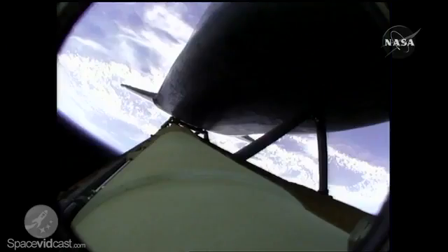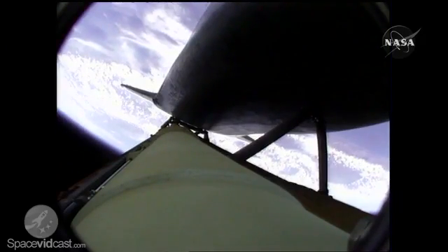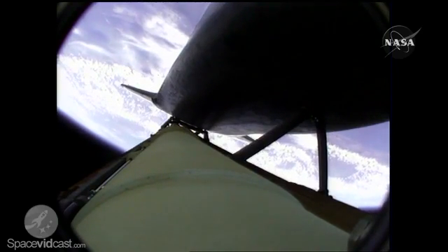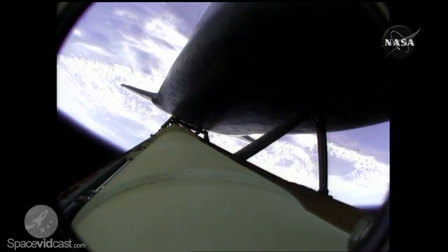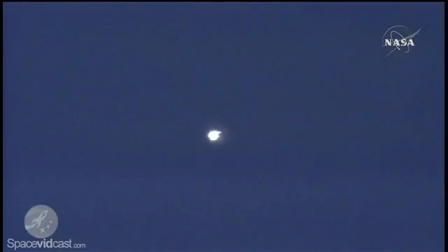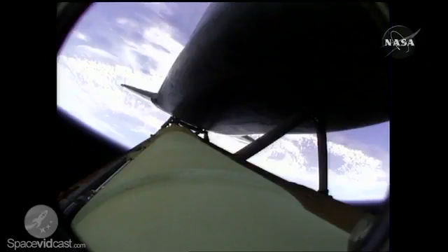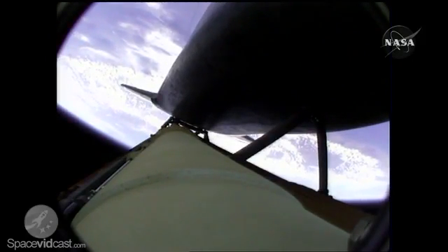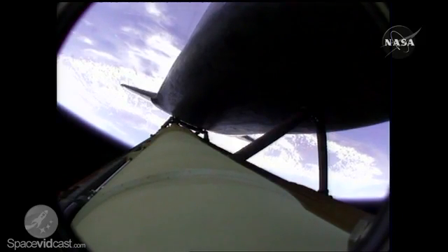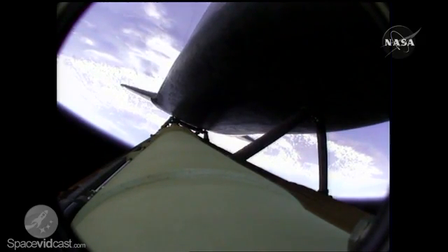Solid rocket boosters have done their job. Atlantis is continuing in its due easterly course to catch up with the Hubble Space Telescope one last time. Altitude 35 miles, downrange from the Kennedy Space Center 51 miles, altitude 195,000 feet. Atlantis is traveling 3,300 miles per hour. All three main engines are in good shape, as are the hydraulic systems, the auxiliary power units, and the fuel cells. Atlantis — no issues heading to orbit.